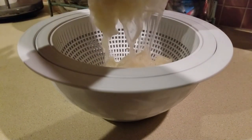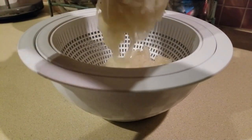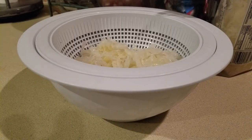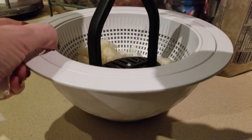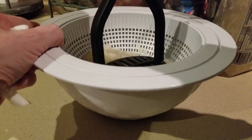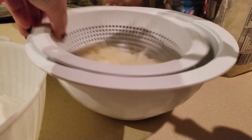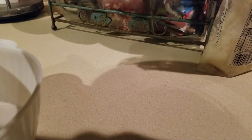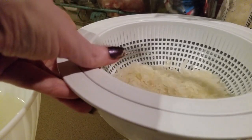I won't need this much sauerkraut, so the rest will go into a container with the juice. If you have a potato masher, this would be a great time to use it to get rid of as much liquid as possible. I'll go ahead and transfer some of this now so I can save the sauerkraut with its juice.